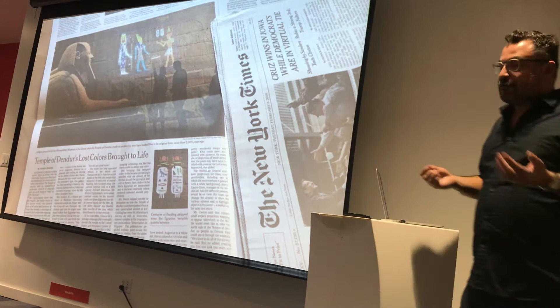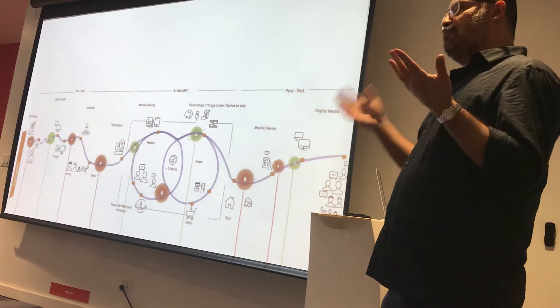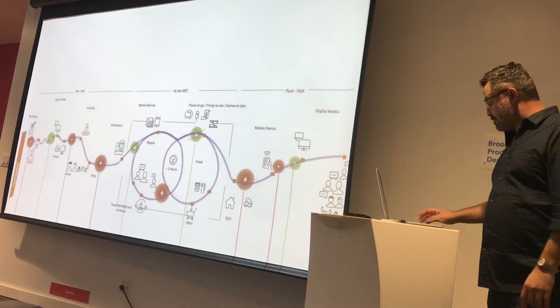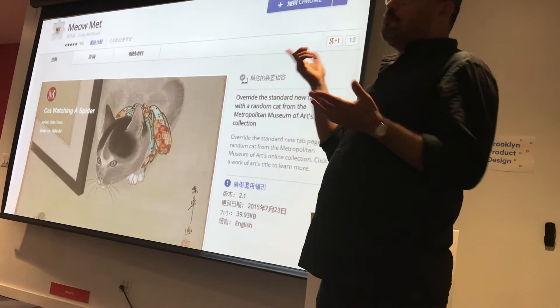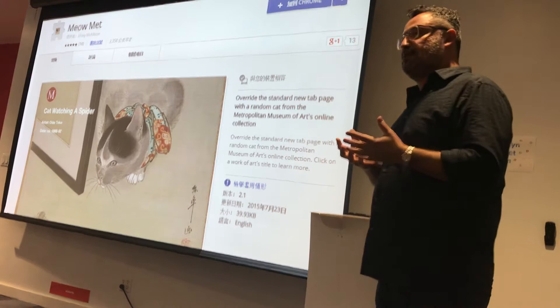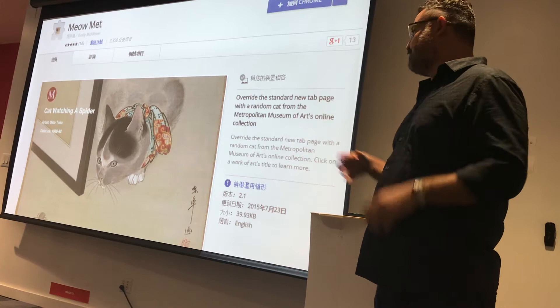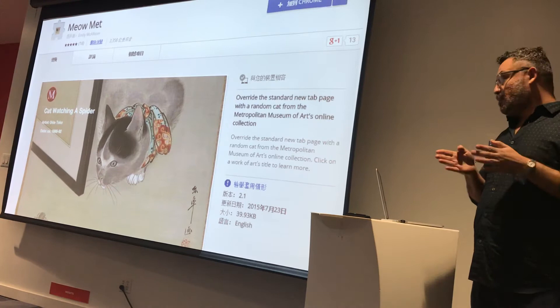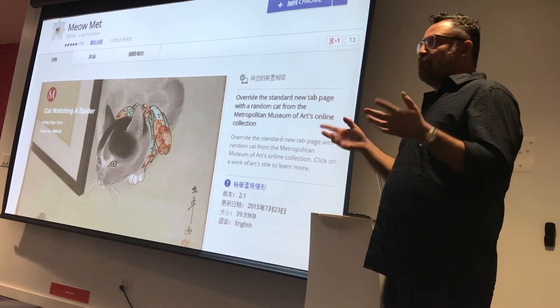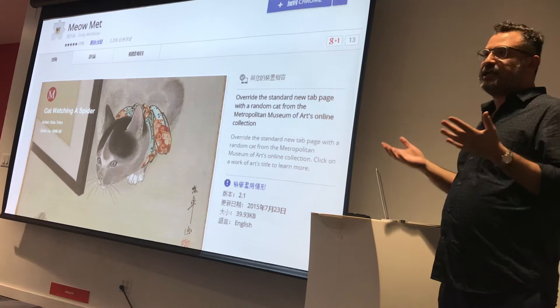We started looking at the museum experience — the user journey, the pain points, the pleasure points. This is another project by Emily McAllister: every time somebody opened a new tab in Chrome, they would get a picture of a cat from the museum's collection. It's not a great breakthrough, but the internet loved it. Within one month we increased traffic to those cat images by up to 50%, and we got 6,000 downloads. Then we made other extensions — like one where every time it was raining, you'd get an image from the Met showing rain.